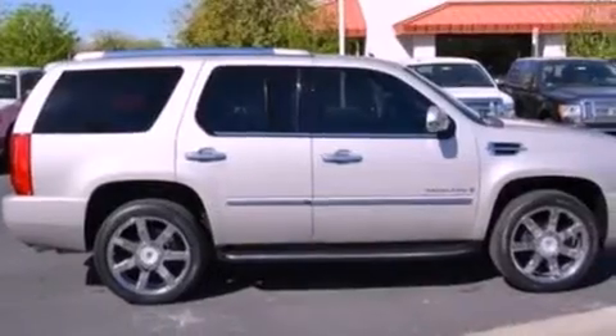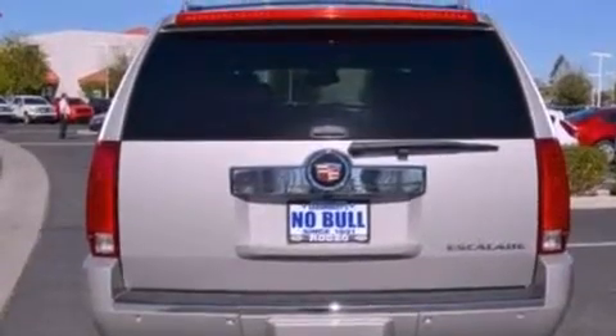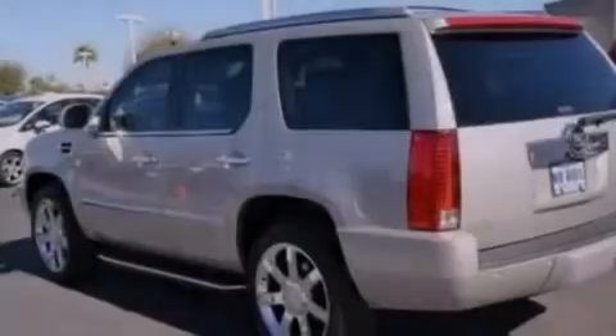Its top features include an air suspension, a limited slip differential, and a tire pressure monitoring system. The following features are also included: